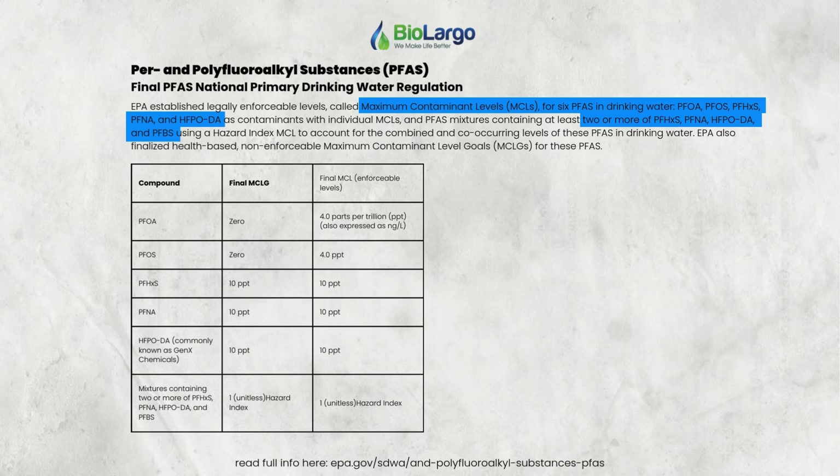Right now, the testing is only being done on the first six of these for drinking water. People should not just be thinking about how to remove these six when planning their next treatment improvement. We already know they're looking at a pyramid of 70-plus compounds.